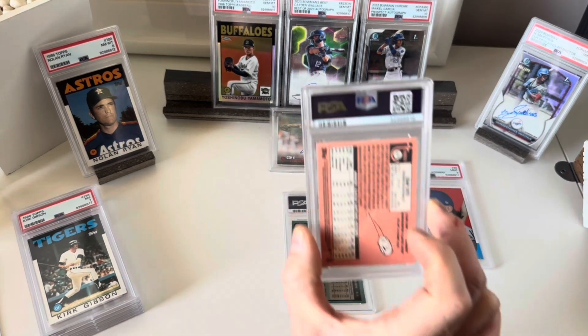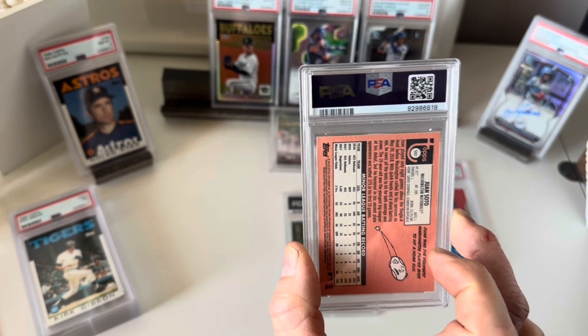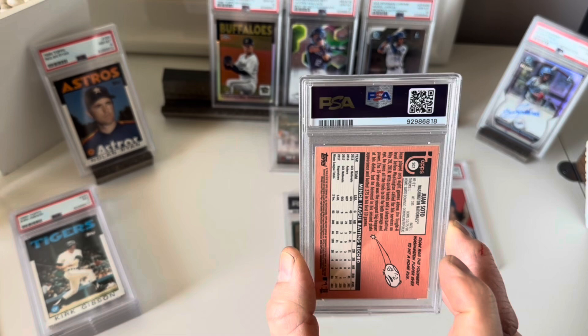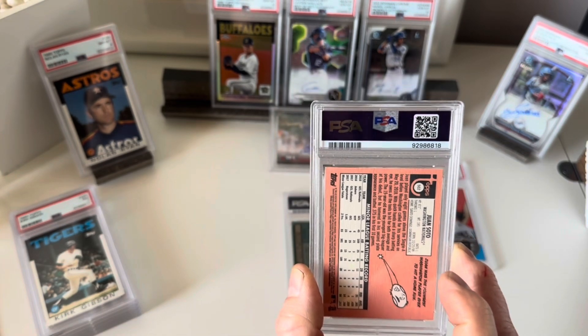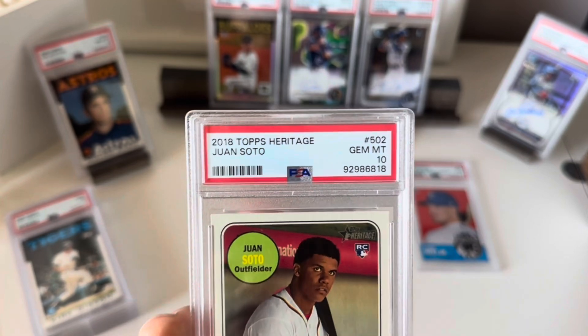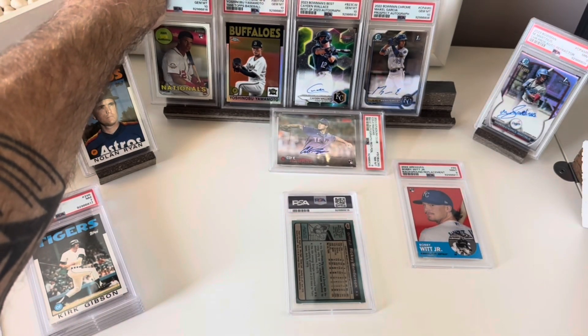Next I've got the Juan Soto — this is a Topps Heritage rookie card from 2018. The Soto was originally in a GMA slab graded a 10, and PSA agreed — also a 10. So there's a pleasant surprise: GMA said 10, PSA said 10.